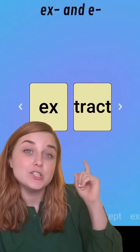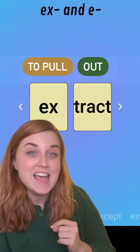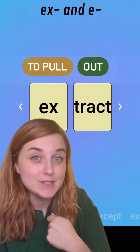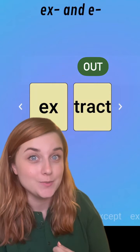First up is 'extract,' which means to pull out. If you've had a student that had to get a tooth extracted in order to get braces put in, then they will relate to this word.